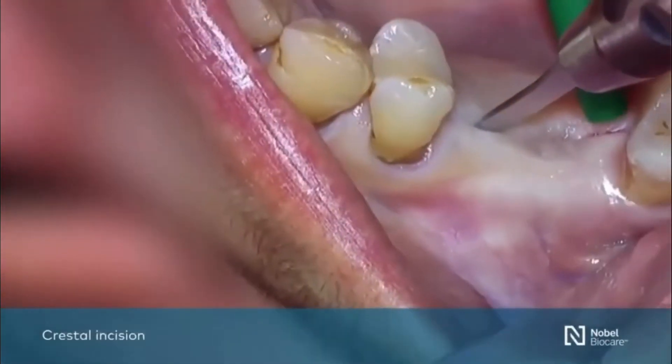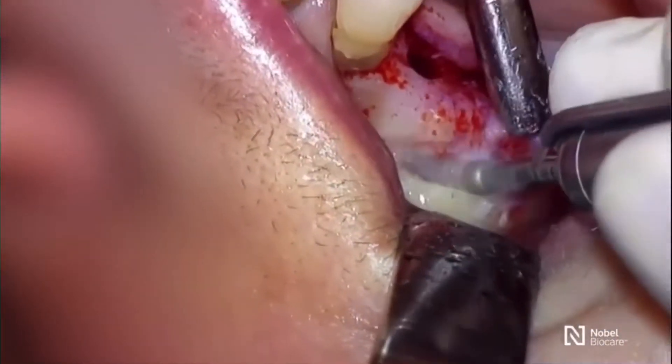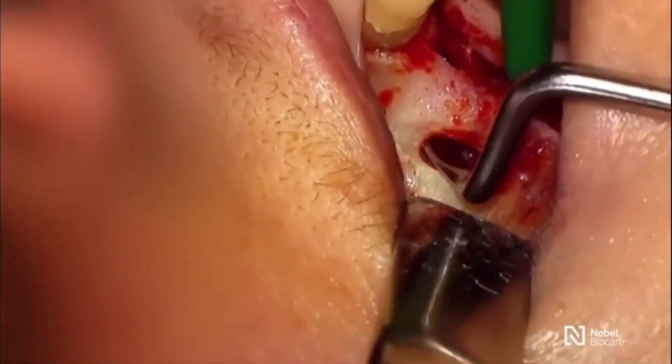After the placement of the graft, the sinus access window opening was then covered with a bioresorbable occlusive collagen membrane and the flap was sutured to attain primary closure.